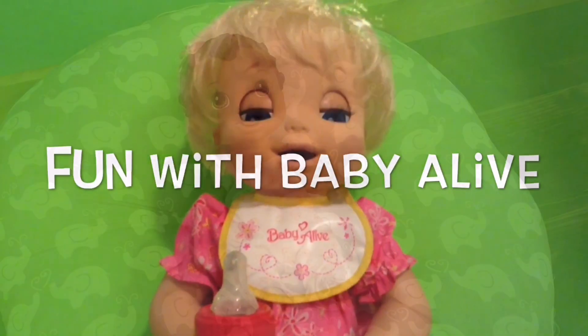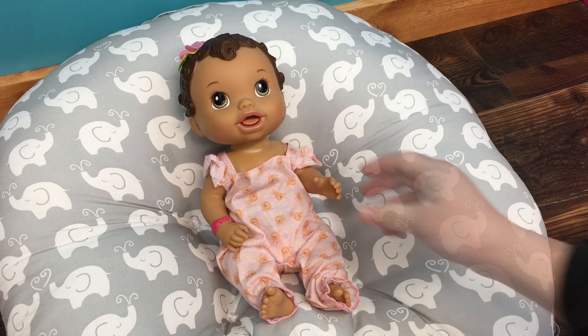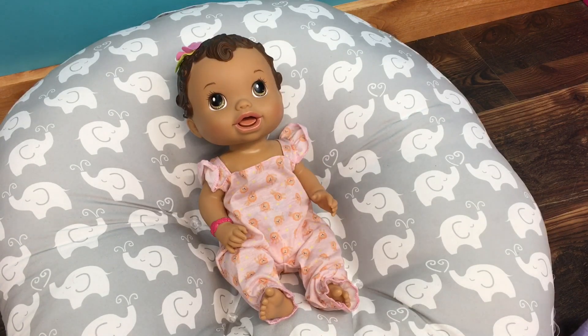Hi guys! We're here today with little Noelle and she is a Baby Alive. I've had her for a few years — I got her for Christmas, which is why I named her Noelle.